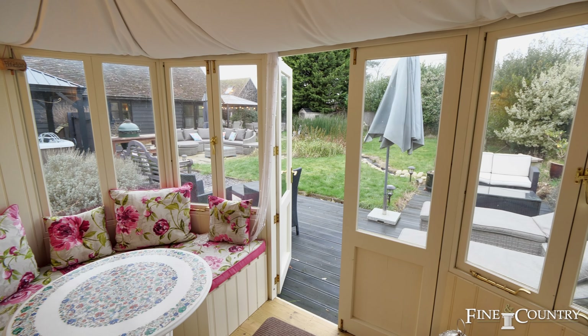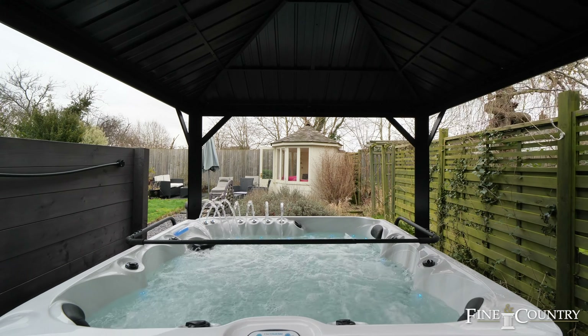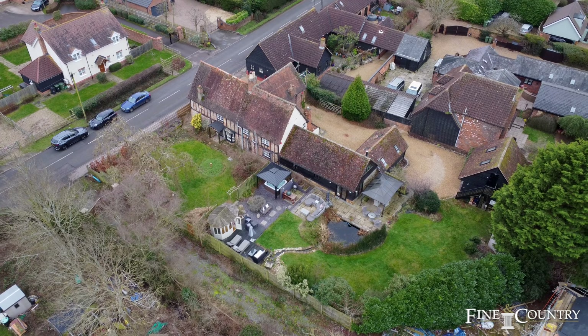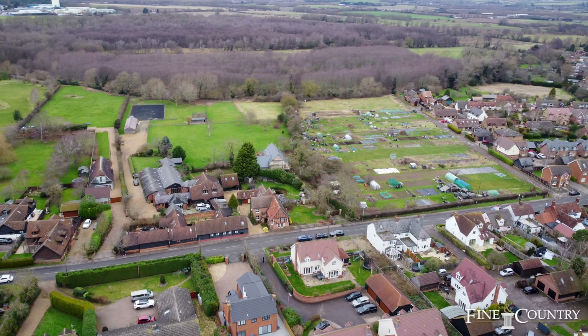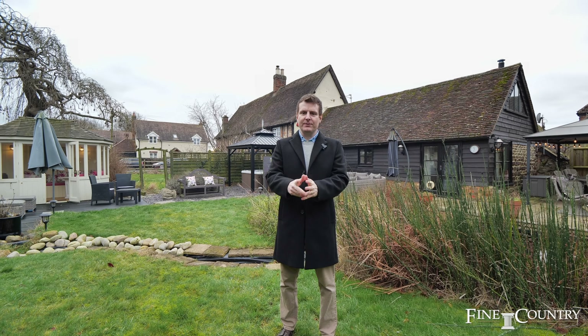Commuters benefit from the well-connected mainline station in nearby Flitwick, approximately 1.2 miles away, providing swift rail service to London St Pancras. The village also offers outstanding educational options including Greenfield Lower, Arnold Academy in Barton-le-Clay, Harlington Upper, and Bedford's Harper Trust. I really hope you've enjoyed the tour — have a great day.